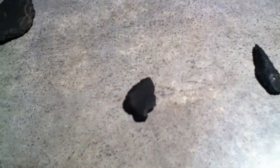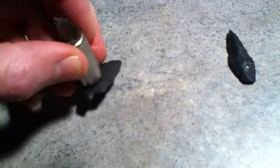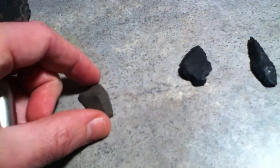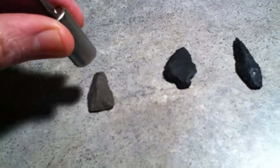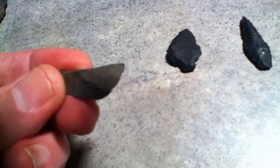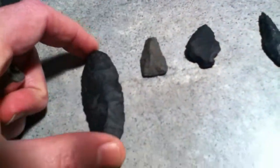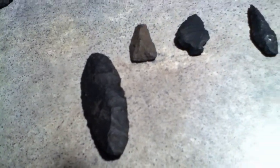Let's see. It does. Here's a tiny adze — kind of like a scraper. There. Okay. Here's a nice little knife. These are very nice artifacts.